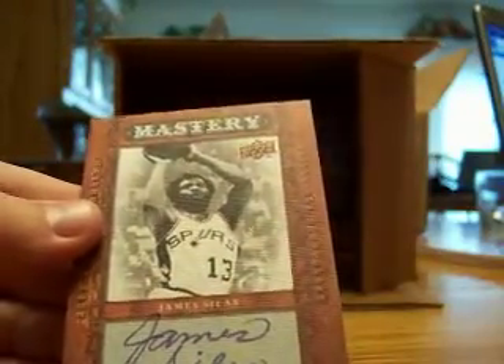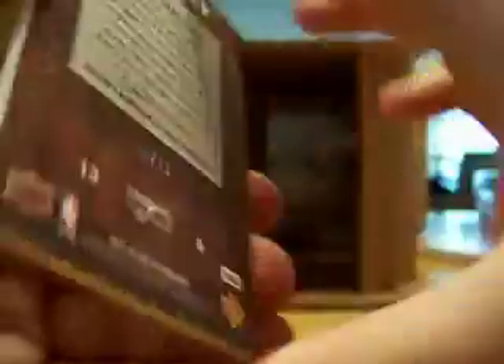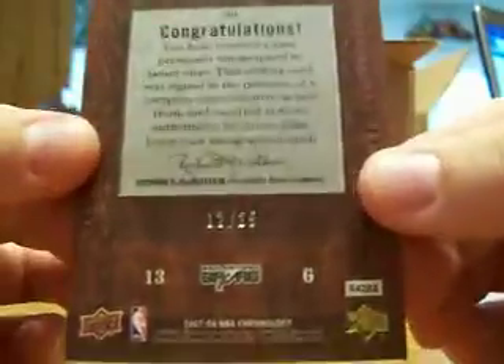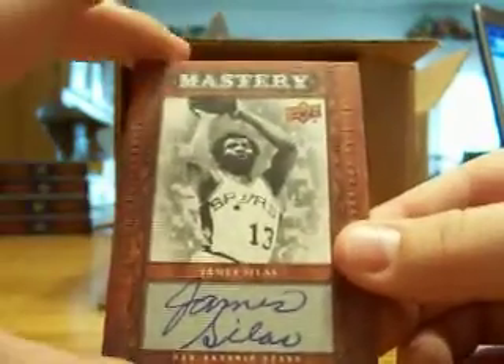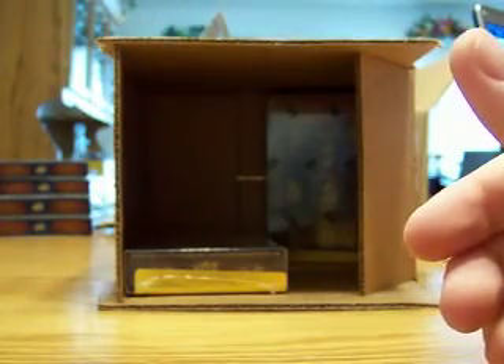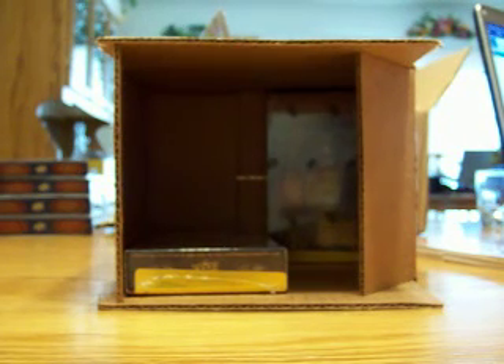James Silas for the Spurs — Spurs go to D-Mavs KHD, all right, 12 to 25, James Silas. I had no idea he was in this set. I was expecting an auto patch, we got James Silas, but definitely that Durant rookie auto is the hit of the box for sure. All right guys, box seven coming up next.